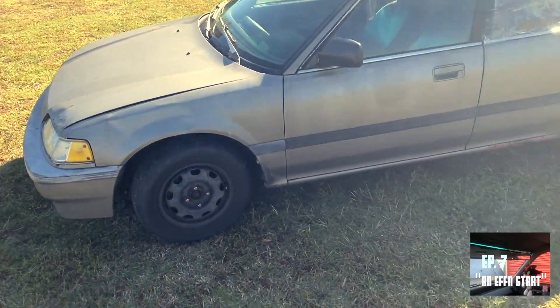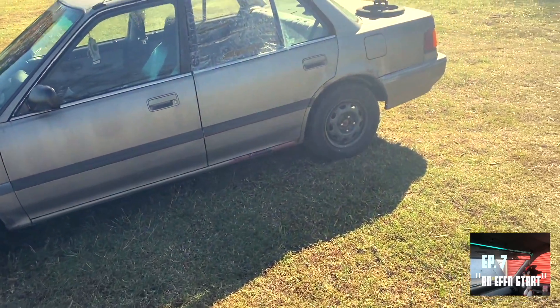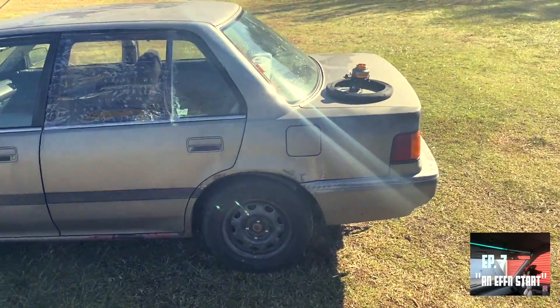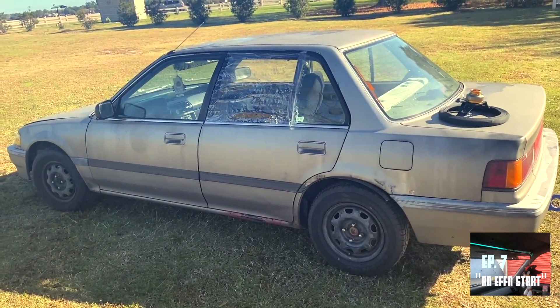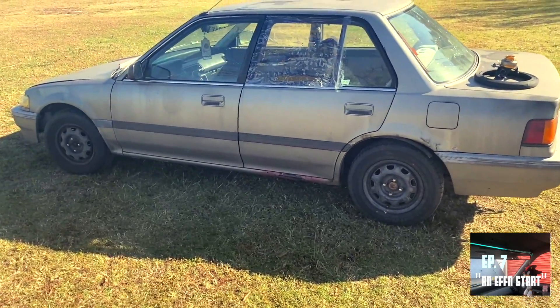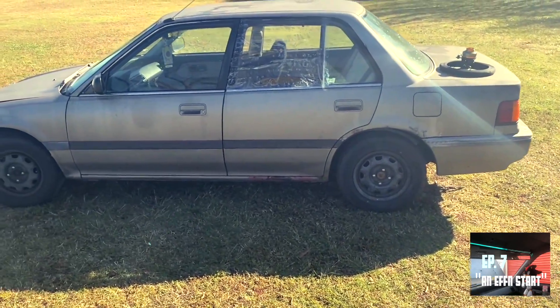This is my official walk-around of my 1989 Honda Civic, better known as the EF Civic Sedan. I have the LX version. There was really no difference between the DX and the LX per se — it was mostly features. The engine was the same, the D15 B2.